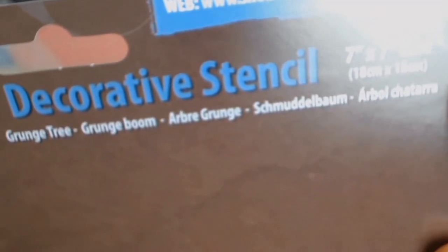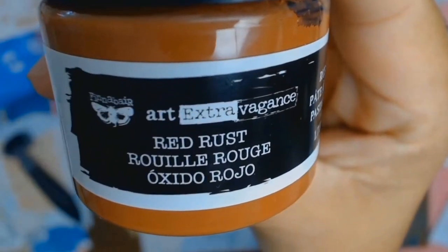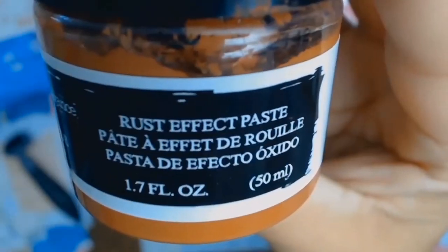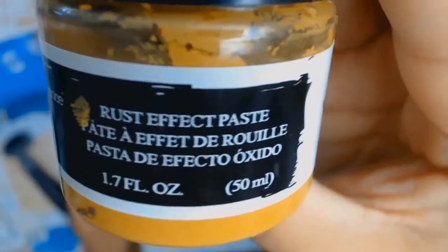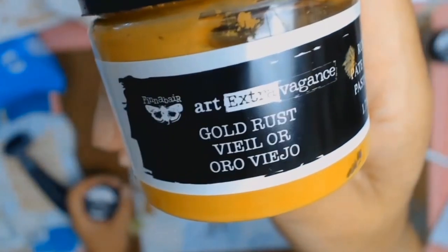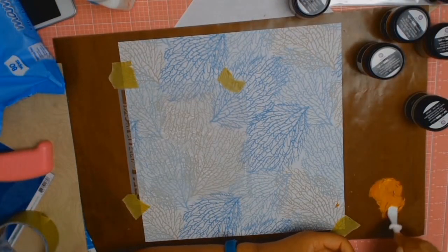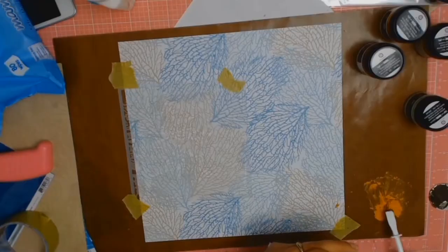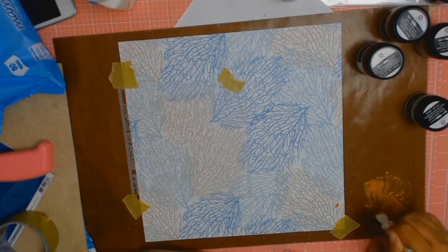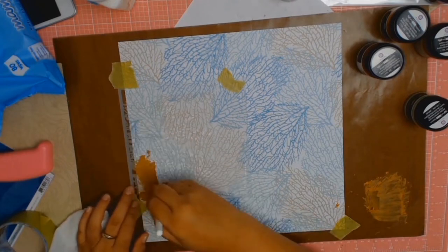In my stash of stencils I found a lovely tree stencil that looked very similar to the trees at The Basin. I got some embossing paste and mixed some Finnabair Red Rust, then added a bit of Gold Rust, but it still wasn't the color I wanted, so I added a bit of Brown Rust effect as well — and that gave me what I believe was the perfect color for the trunk of the stencil.